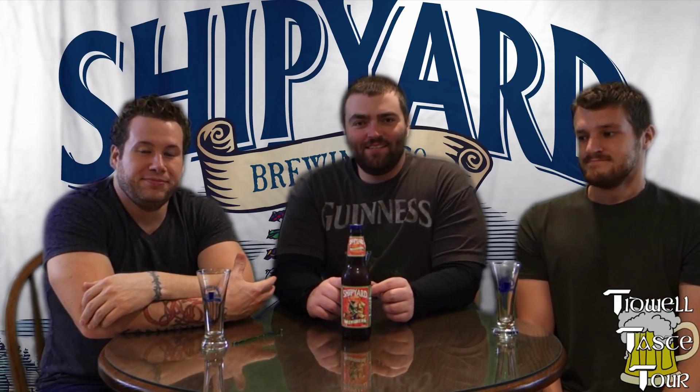Welcome back to the tour everyone. Thanks for joining us for another lovely episode. Got my two buds here. Let's get going.